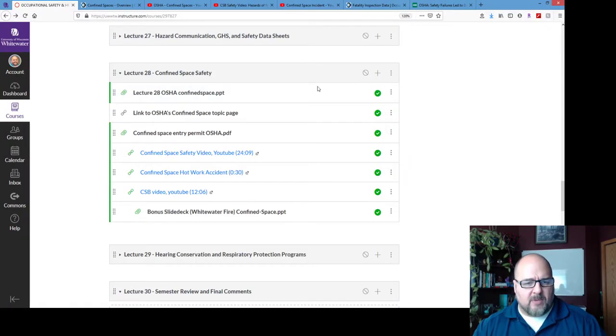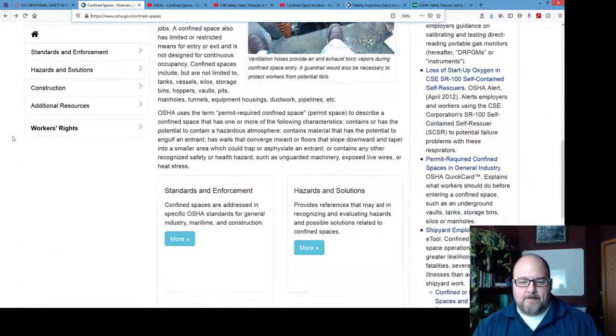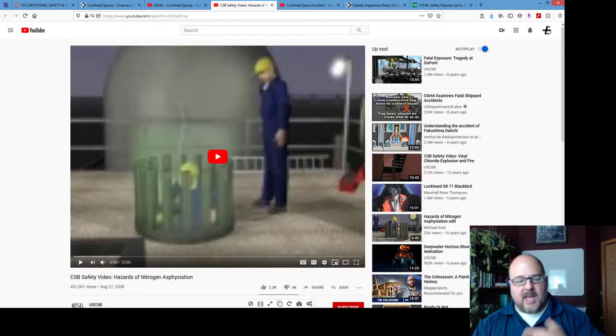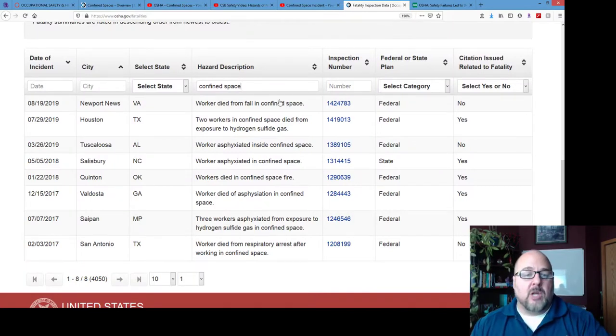Please visit the OSHA confined spaces page — they cover it quite thoroughly. I want you to watch the OSHA confined spaces video, which is 24 minutes long and will reiterate and add to what we've covered. There's also a 12-minute Chemical Safety Board video on asphyxiation by nitrogen. And here's an actual fatality video: a person is doing welding in a confined space, gases build up, and it ignites. You can also look up confined space fatalities directly on the OSHA website.